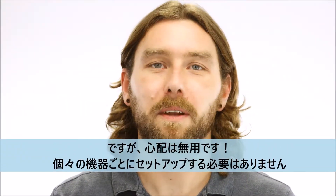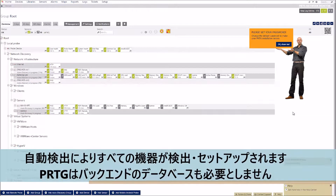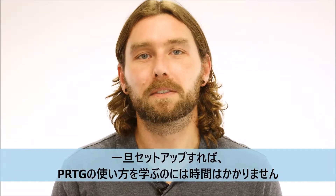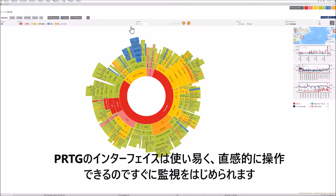But don't worry, you don't have to set up every device individually. Our auto-discovery will find and set up all your devices for you. And you don't need a back-end database to run PRDG. Once it's set up, it doesn't take days to learn how to use PRDG. PRDG has an easy-to-use, intuitive interface that allows you to start monitoring right away.